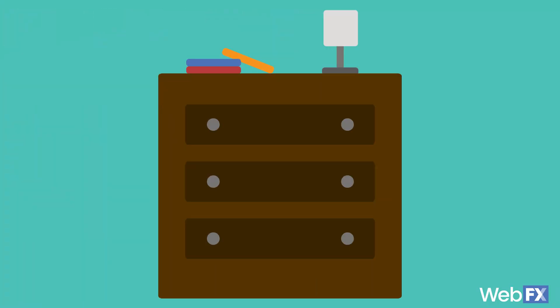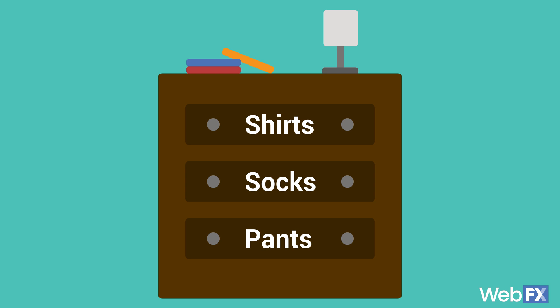Think of it like a dresser for your clothing. You have a dresser that contains different drawers, and inside each drawer are your shirts, your socks, your pants, whatever else you have in there. Each type of clothing, aka each website, is separated into different compartments, but everything is contained in the same storage unit. A VPS allocates a set amount of space for each site, so if one site on the server is getting a lot of traffic, it's not going to negatively impact how your site runs — kind of like if your shirt drawer gets stuck, you can still access your socks.